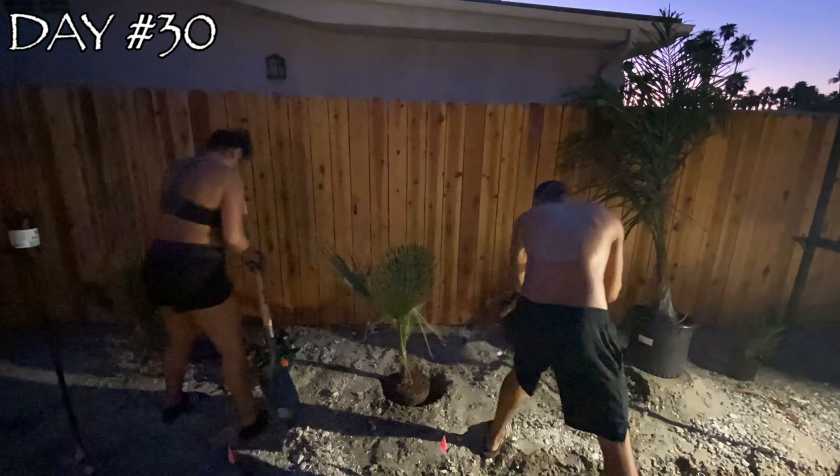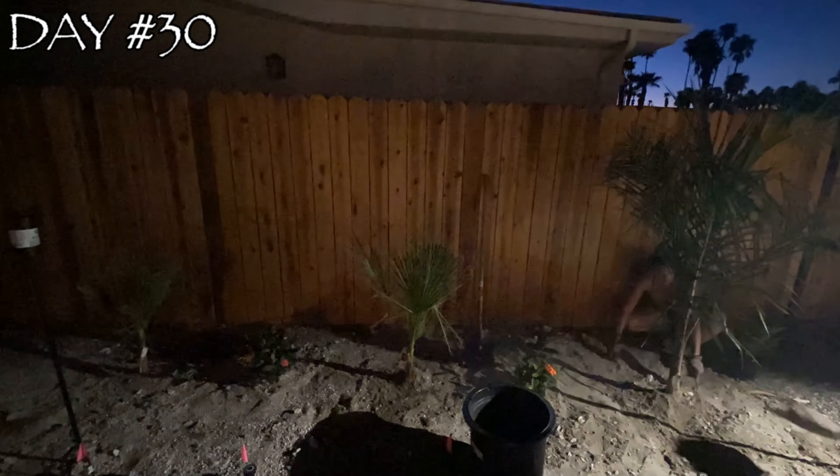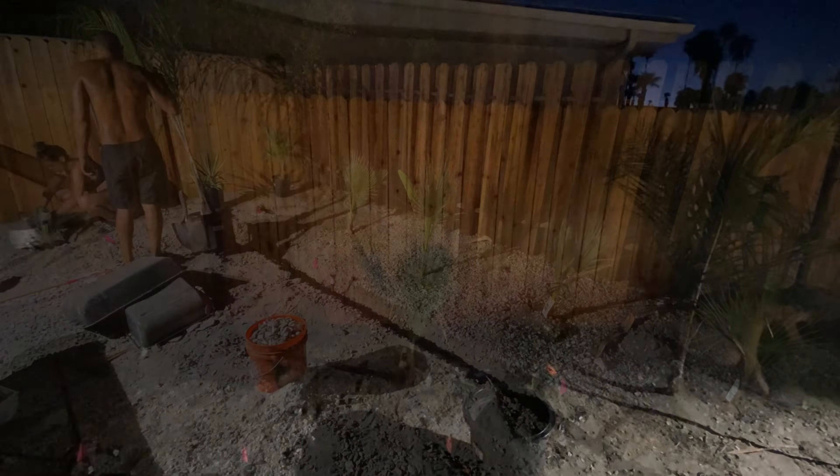On day 30 of the project we got a little bit of a late start due to the immense heat we had, although we continued with the garden landscaping and finished just on time for the final day tomorrow.